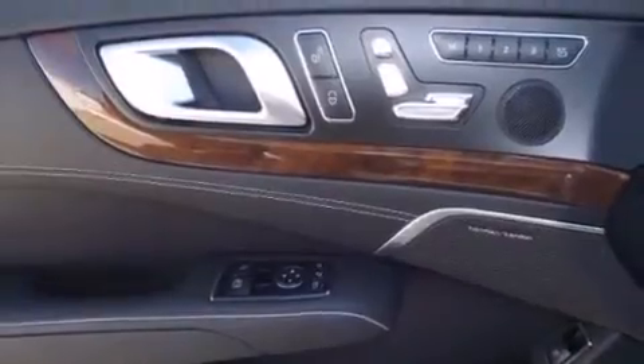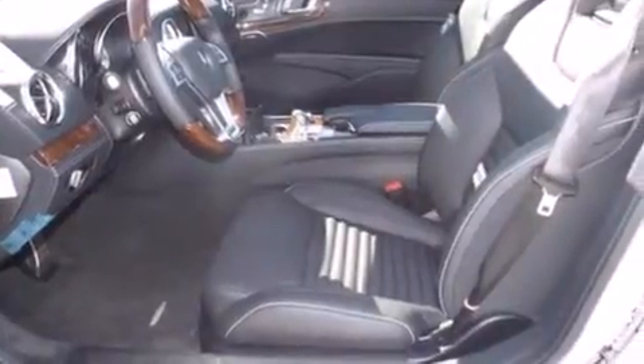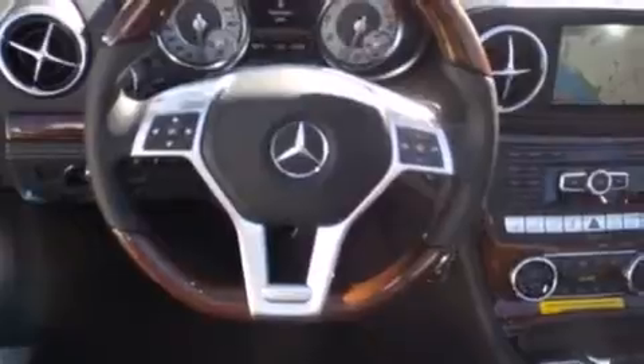All of the following features are included: a navigation system, high-intensity headlights, cruise control, a CD player, a leather-wrapped steering wheel, front side impact airbags, steering wheel memory settings, and air conditioning with automatic climate control.